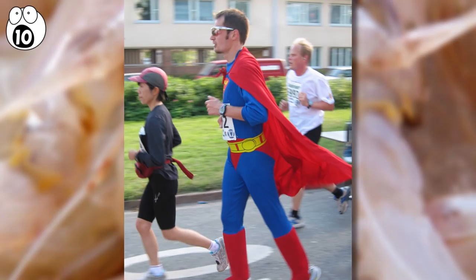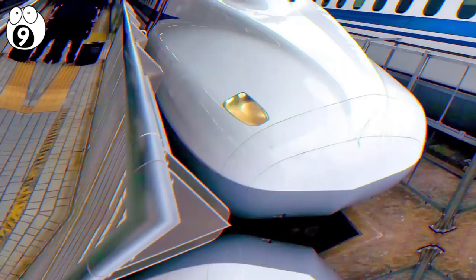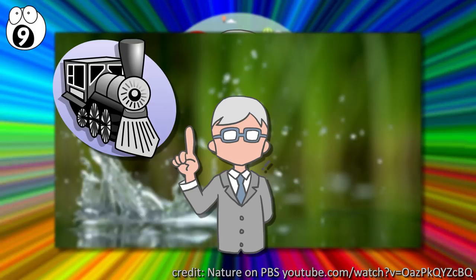Number 9: birds and bullet trains. In the 1990s, a Japanese engineer named Eiji Nakatsu noticed how elegantly kingfisher birds dove into the water, barely making a splash. He wondered if he could somehow make bullet trains work the same way. His research on the kingfisher's beak led to a new bullet train design that was not only quieter, it was also more aerodynamic — making it more energy efficient and allowing it to travel at higher speeds.